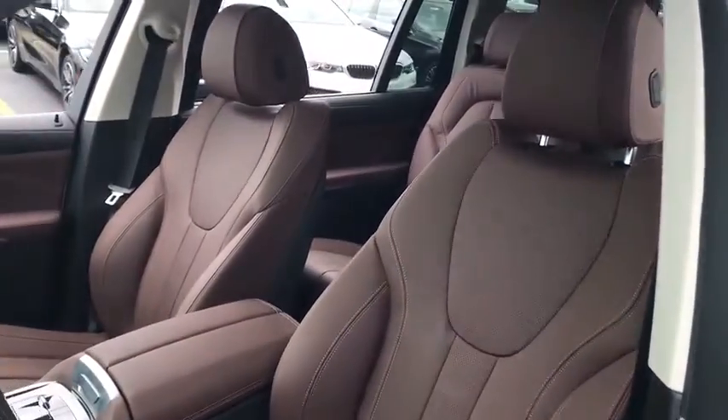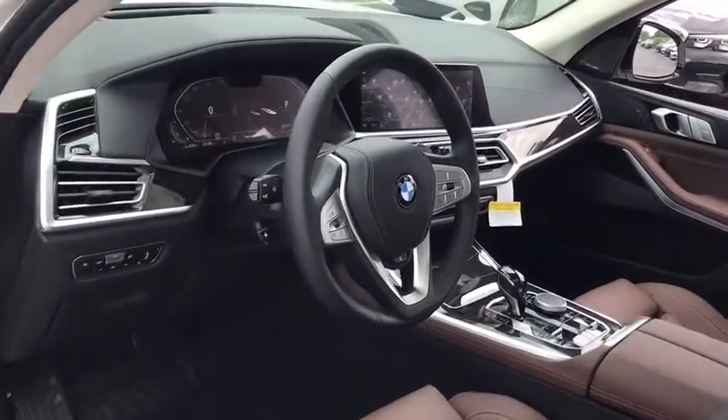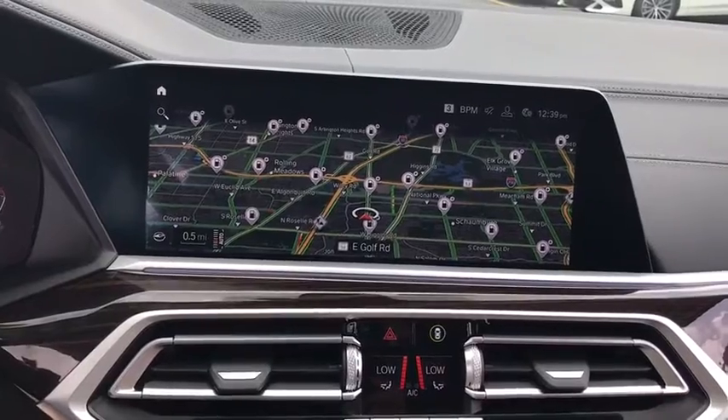Traction control, power passenger seat, navigation system, remote engine start, dual airbags, power steering, four-wheel disc brakes, universal garage door opener, cold weather package, AM-FM stereo radio, electronic stability control, security system.